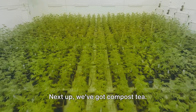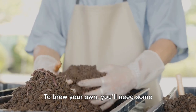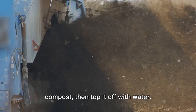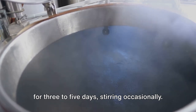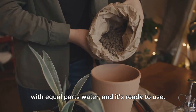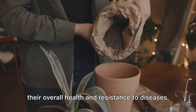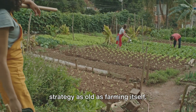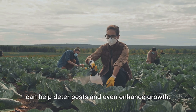Next up, we've got compost tea — a nutrient-rich solution like a health drink for your plants. To brew your own, you'll need some well-aged compost. Fill a bucket about one-third full with compost, then top it off with water. Stir it well, cover it, and let it steep for three to five days, stirring occasionally. After that, strain the liquid, dilute it with equal parts water, and it's ready to use. This tea is a great way to give a quick nutrient boost to your plants and improve their overall health and resistance to diseases.